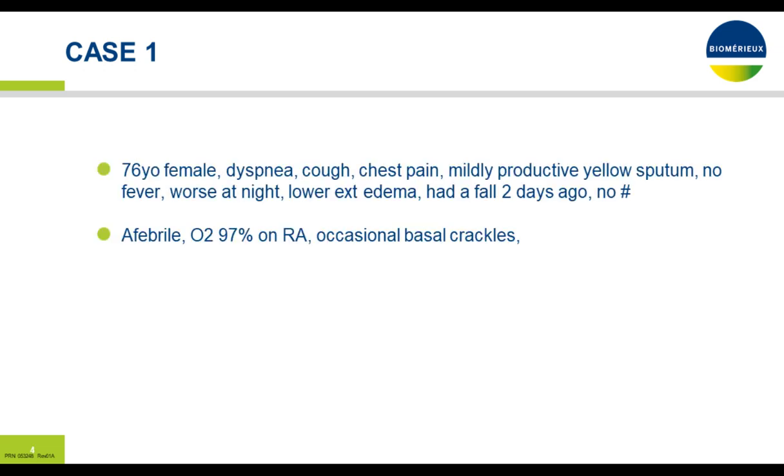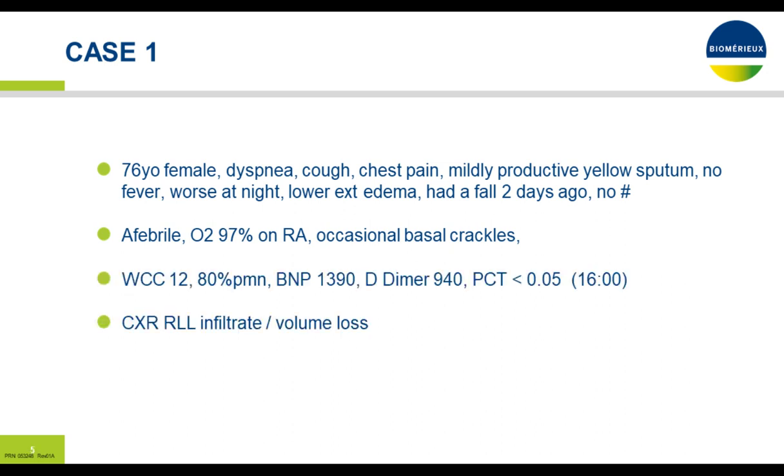I'll begin with a clinical case — the kind we see every day. A 76-year-old female comes in with shortness of breath, cough, chest pain, mildly productive cough, breathing yellow sputum. She denied any fevers, but her symptoms appeared worse at night. She also had some lower extremity edema and had a fall about two days ago without any fractures. She was afebrile, oxygen saturation 97% on room air, with occasional basal crackles on auscultation. Her white count was 12,000 with 80% polymorphs. BNP was elevated at 1390, D-dimer also elevated at 940, and PCT was less than 0.05 at about 4 p.m. when she first presented.